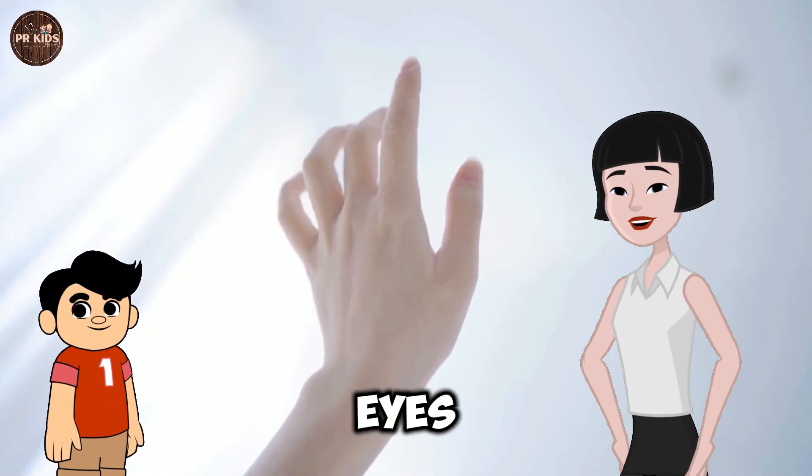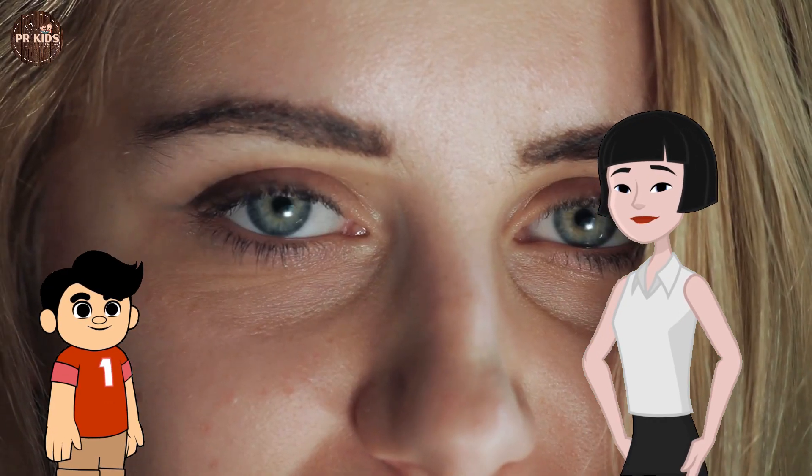Puneet, how many eyes do you have? Two eyes!